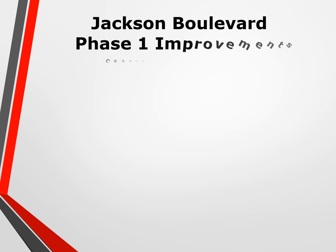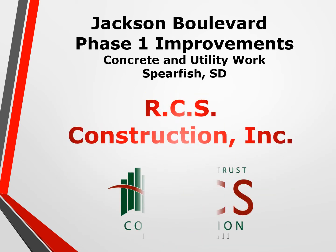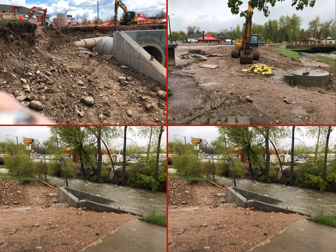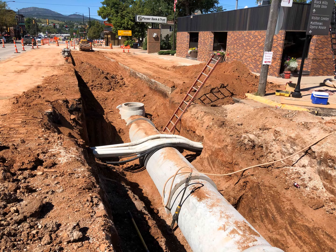Jackson Boulevard Phase 1 Improvements: Concrete and Utility Work by RCS Construction. The project covered a wide range of work, from street and utility construction of nearly 10 blocks on one of the busiest roads in the heart of Spearfish, as well as asphalt and concrete surfacing, decorative median islands, and landscaping.